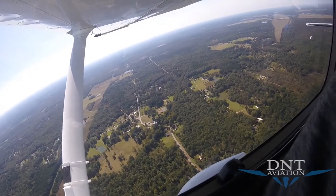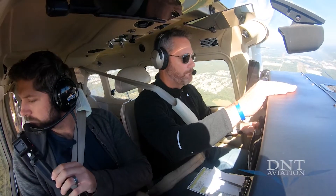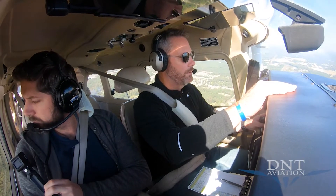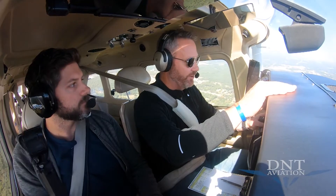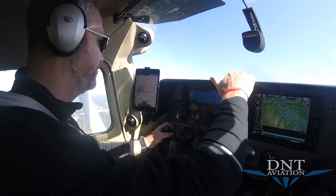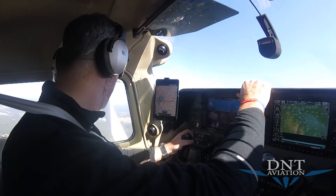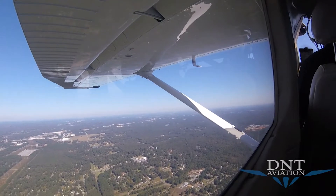656 Tango Charlie, 1,800 feet on the way to 4,000. Little Rock approach confirms radar contact at 12 miles southwest of Little Rock Adams Field, altimeter 30.12. They ask what we need to verify the ADS-B. I explain I called yesterday and was told to just inform the controller. I'm hoping they can provide confirmation that it's functioning properly.